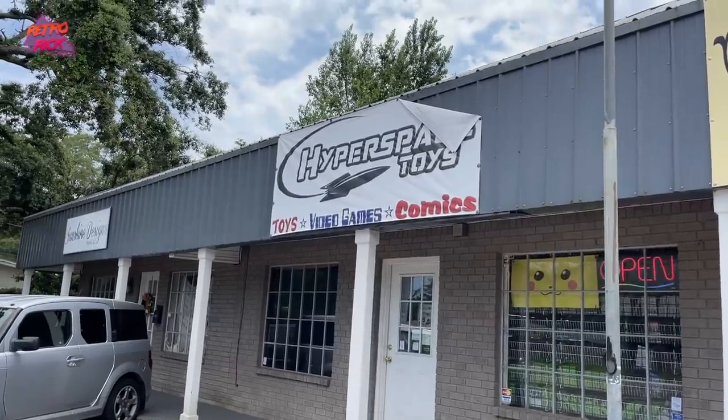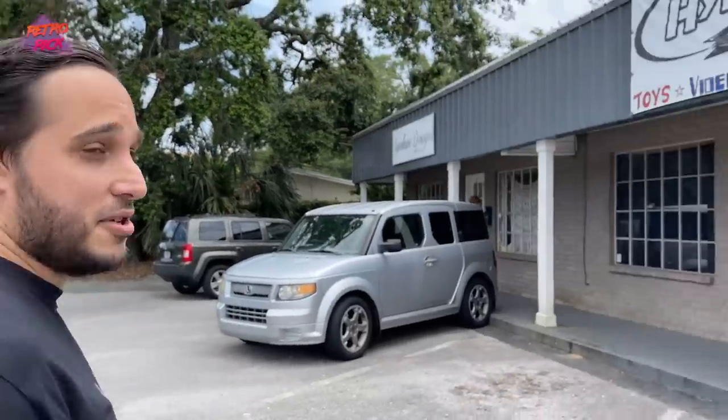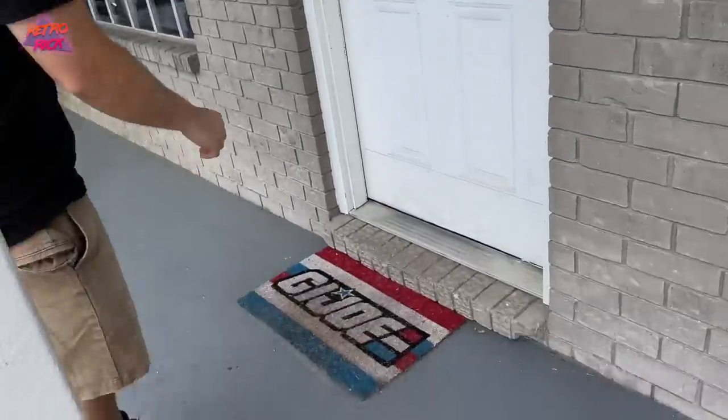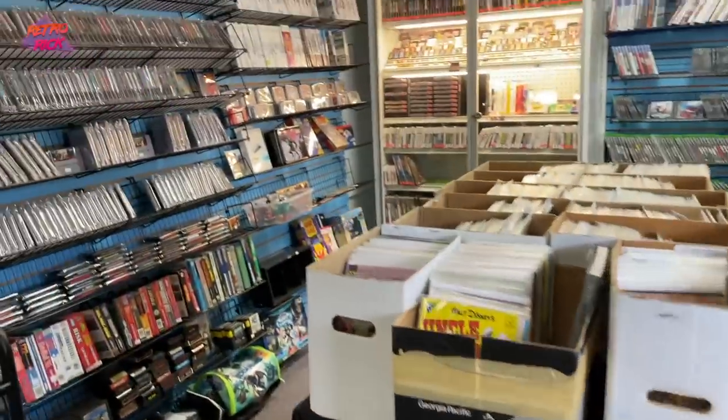We are at Hyper Space Toys — toys, video games, comics. Dan said this place is good and it's pretty awesome, it's a cool spot for sure. I'm hoping to find some toys; I have not found any on this trip yet, so we'll see. Oh, G.I. Joe! Look at that.